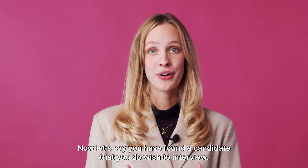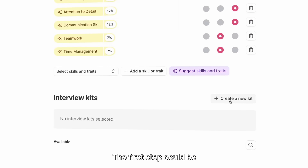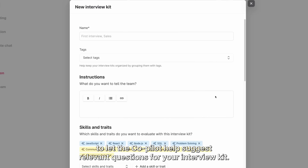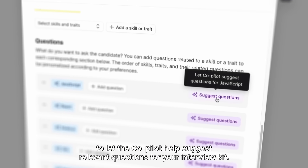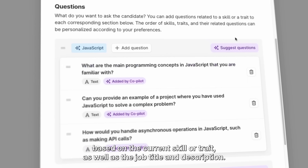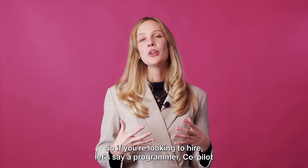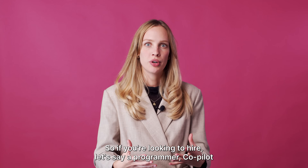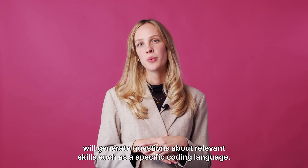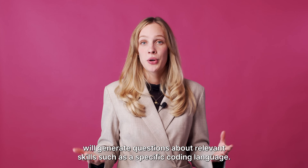Let's say you have found a candidate that you do wish to interview. The first step could be to let Co-Pilot help suggest relevant questions for your interview kit. It creates questions based on the current skill or trait as well as the job title and description. So if you're looking to hire a programmer, Co-Pilot will generate questions about relevant skills such as a specific coding language.